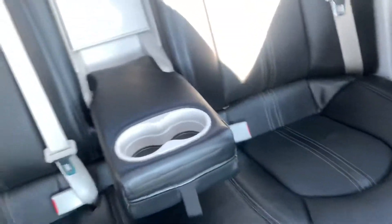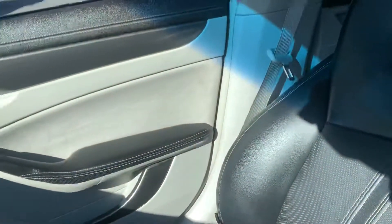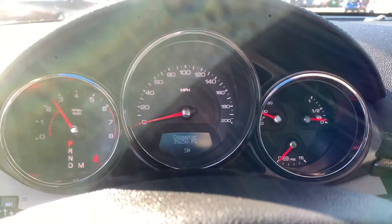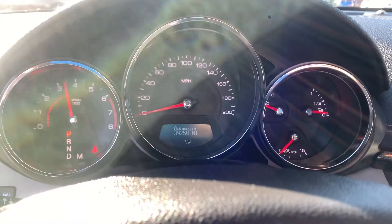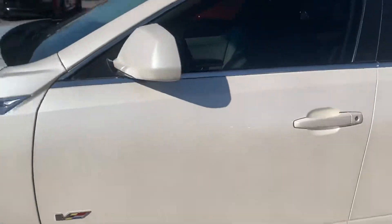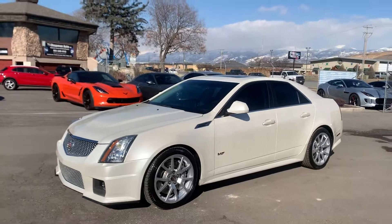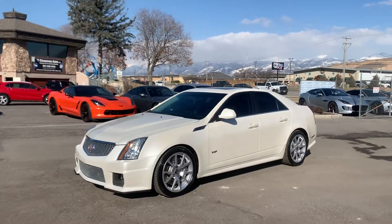Take a look at those back seats. Check out all my inventory at TJChapmanAuto.com.